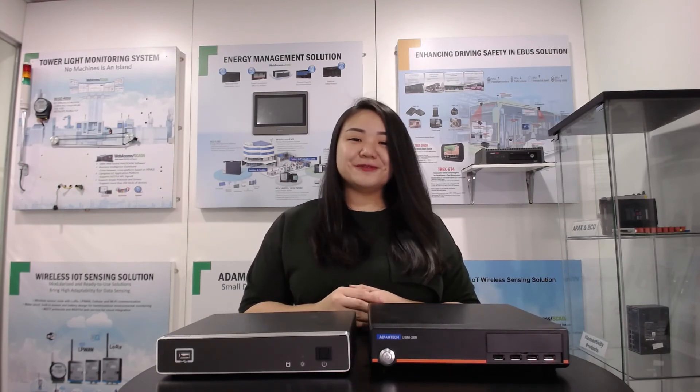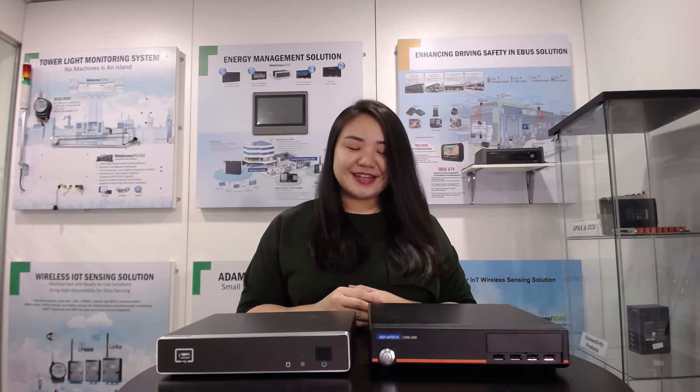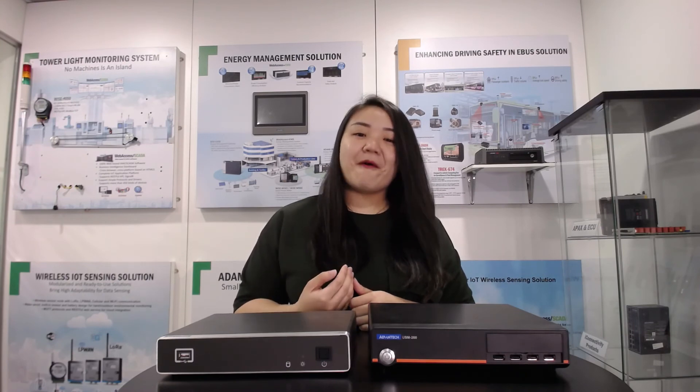That's all for today's introduction. Please contact us for more details. Thank you for your time — see you, bye-bye!